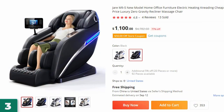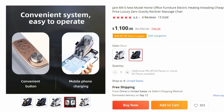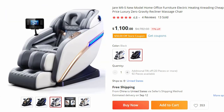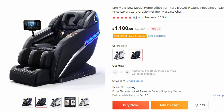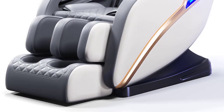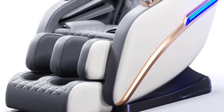Number 3: JRM 9-5 New Model Home Office Furniture. This massage chair is here with 77% price off — now you can get it at around $1,100. Discover the perfect combination of comfort and affordability with the JRM 9-5, the latest model in home office furniture. This luxury zero-gravity recliner massage chair offers an exceptional massage experience at a budget-friendly price, equipped with electric heating and kneading functions.